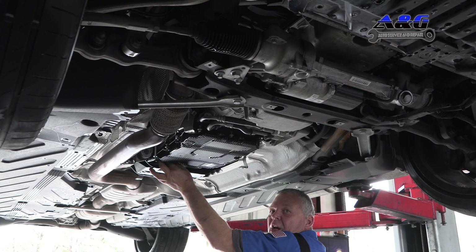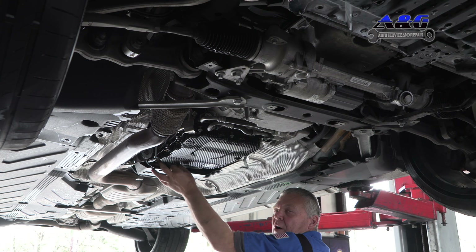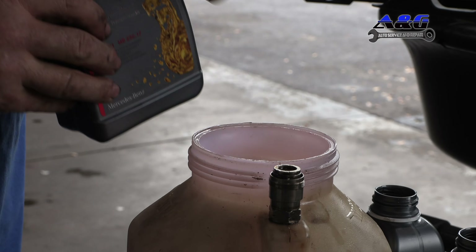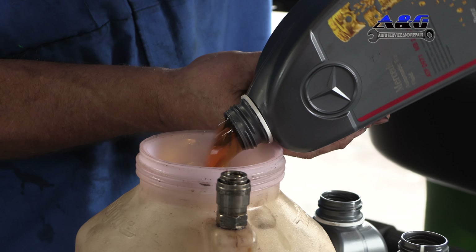What wears out a vehicle is contaminated fluids — whether it's differential, cars, or your transmission. If those fluids are kept clean, the vehicle will last and you'll get a lot of mileage out of them.